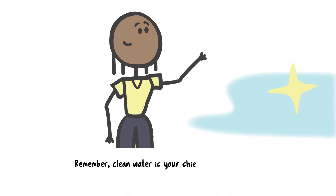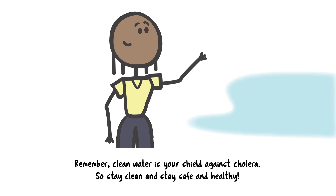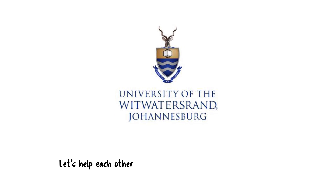Remember, clean water is your shield against cholera, so stay clean and stay safe and healthy. Let's help each other and make cholera a thing of the past.